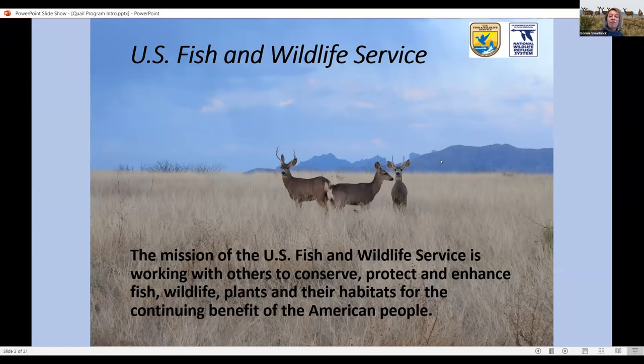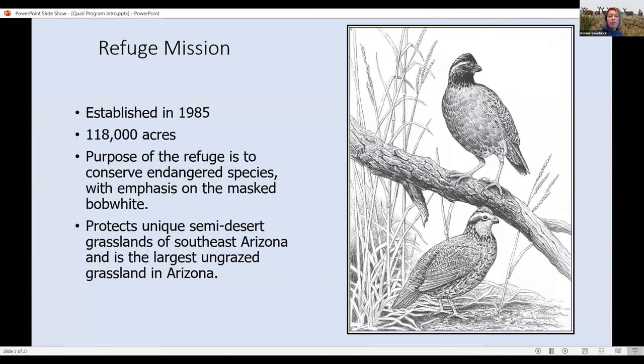This is not only for the benefit of wildlife, but for the American people or any other person who would like to visit these natural lands. Buenos Aires National Wildlife Refuge was established in 1985 with the primary purpose of protecting and reintroducing the endangered masked bobwhite quail.